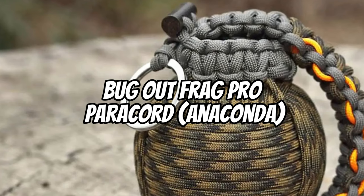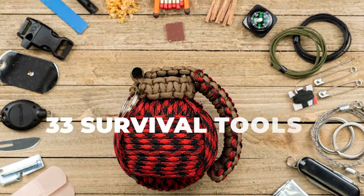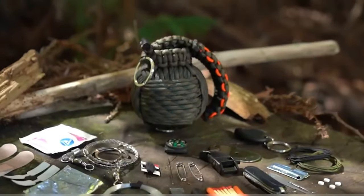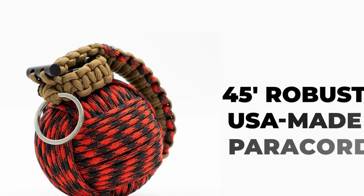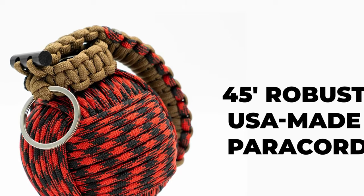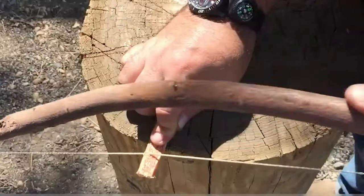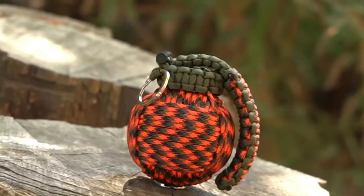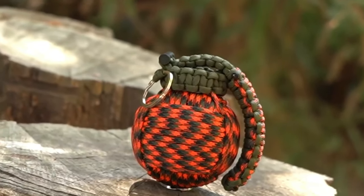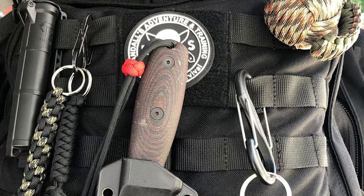Bugout FragPro Paracord. Last on our list is the Bugout FragPro Paracord, a fashionable and compact survival kit that combines flair and utility. It's a fully functional survival kit with 30 carefully chosen tools that have been put through a rigorous testing process by knowledgeable bushcrafters to ensure their dependability and longevity in the wild outdoors. Hand-wrapped by a team of knot-tying experts in Huntington Beach, California, each Bugout Frag is made using 45 feet of high-quality, US-made, commercial-grade Type III Paracord, making it one of the most generous in terms of supplied cordage.